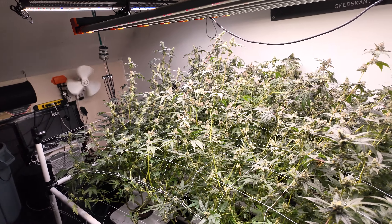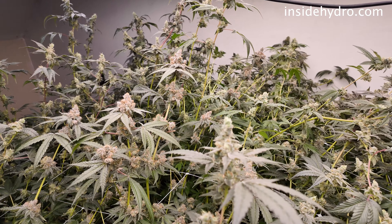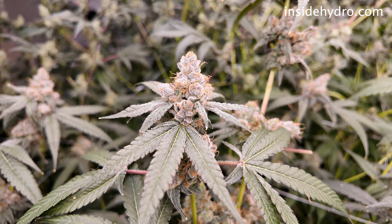Today we are one day into flush and we only have a couple more days left before chop. We are dripping with frost and I'm excited to finish this run out.